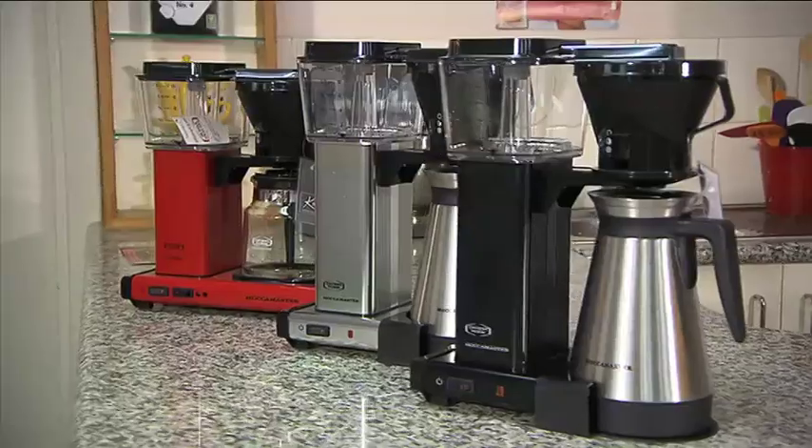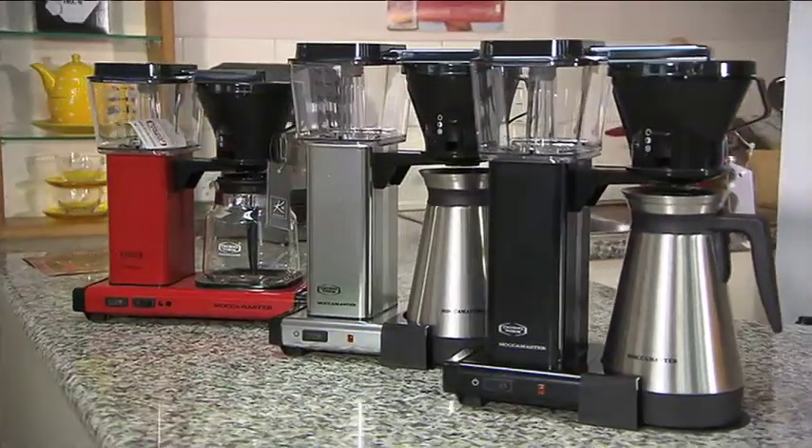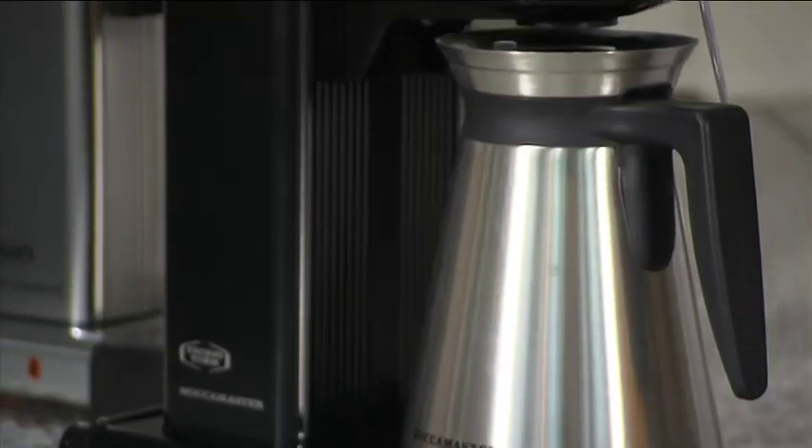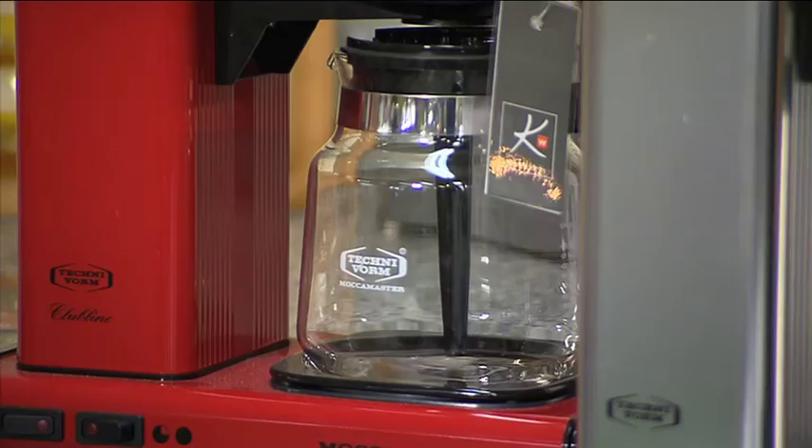Let me introduce the Mokamaster Coffee Maker, a traditional filter coffee machine handmade in Holland and guaranteed to give you the taste and quality you're after for many years.